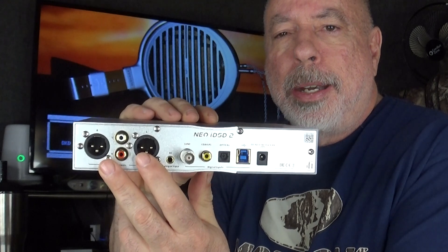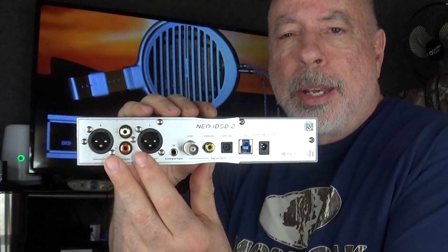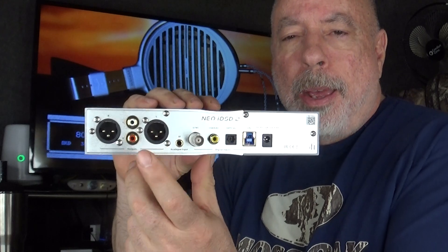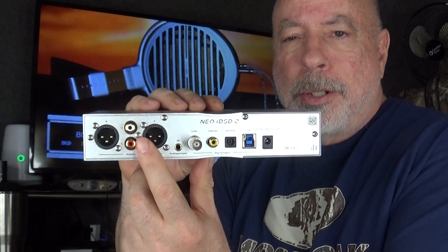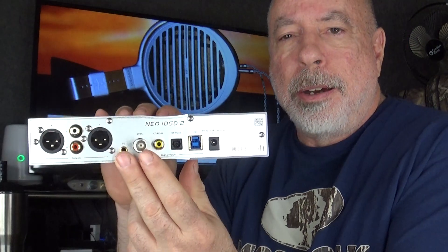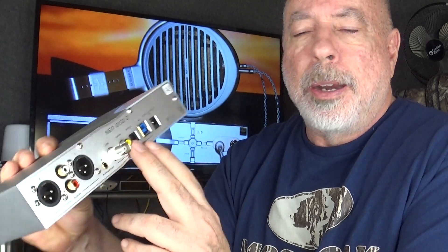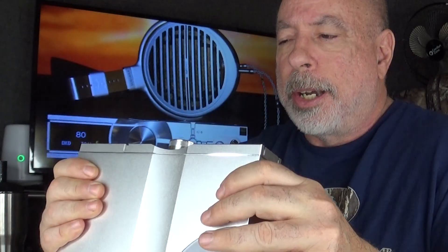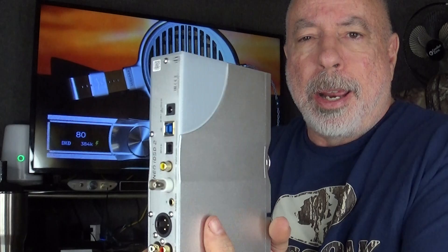On the front you have your 6.3mm single-ended headphone output and your 4.4mm balanced headphone output. On the rear, you have preamp outputs — in the menu you can set the output to fixed or preamp mode and control it with the volume knob. You've got single-ended RCAs and balanced XLR outputs. There's the sync input for an external clock, coaxial input, optical digital input, USB, and the external power supply connection, which I believe is 12V DC.